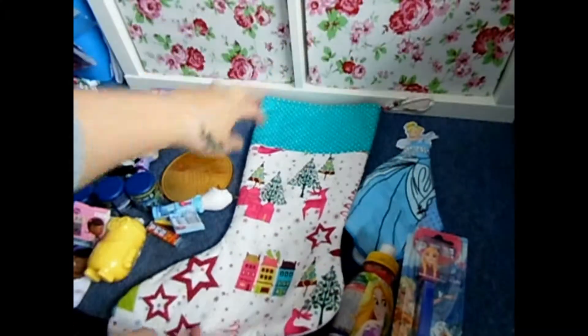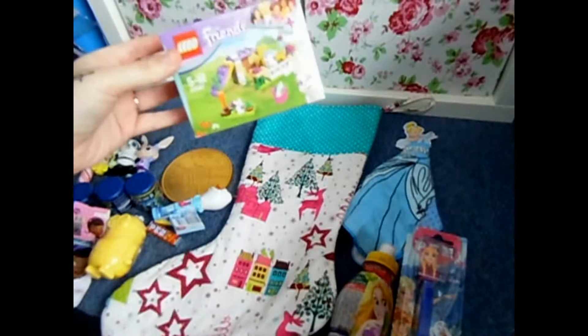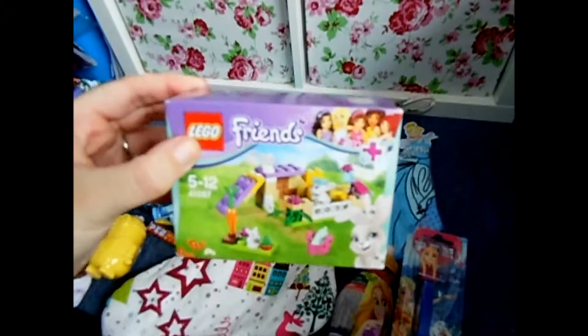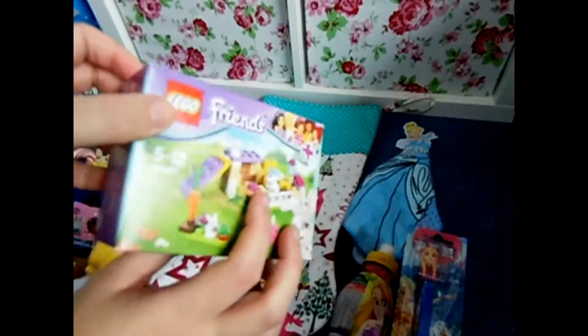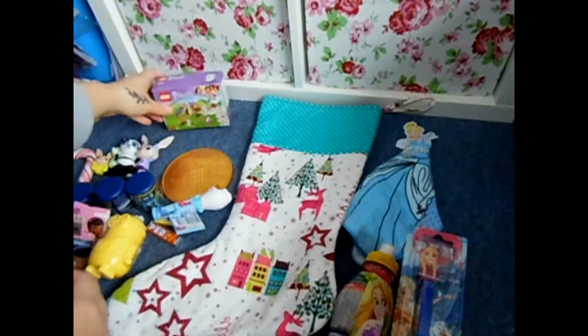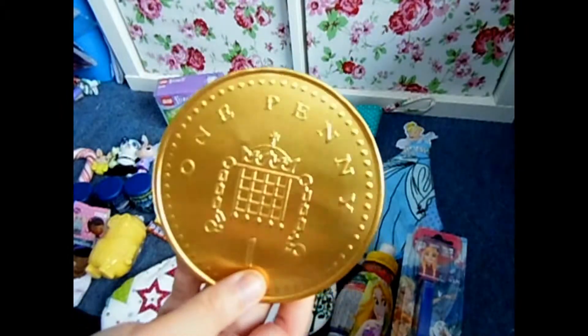First I have this box of Lego — she's really getting into Lego at the moment. And I have a giant chocolate coin.